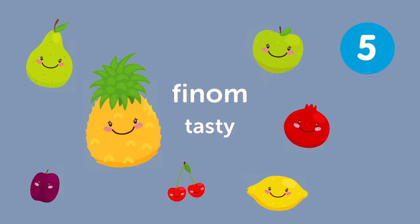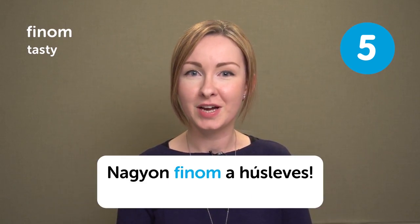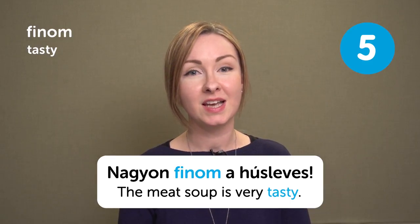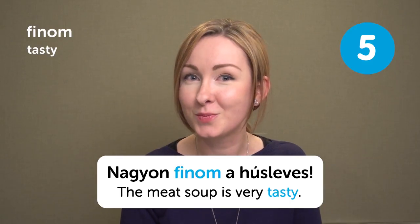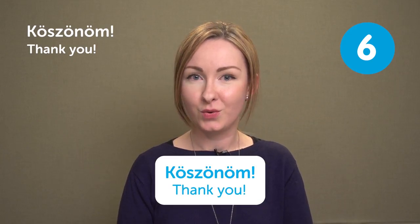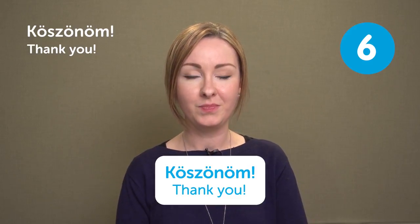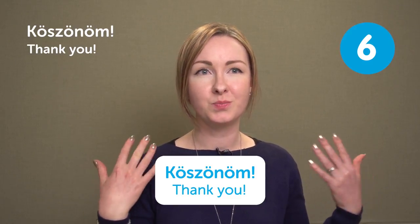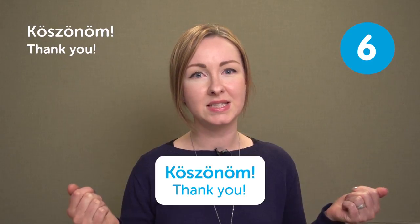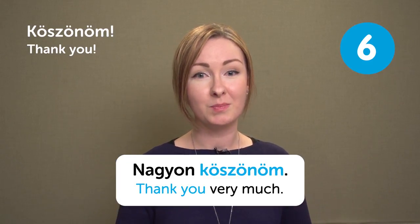Finom means 'Tasty.' Nagyon finom a húsleves — The meat soup is very tasty. Do you like meat soup? Köszönöm means 'Thank you.' This is a simple way to say thank you in Hungarian. If you want to express more gratitude, you can say 'nagyon köszönöm,' which means 'thank you very much.'